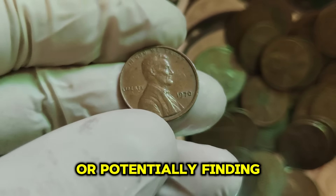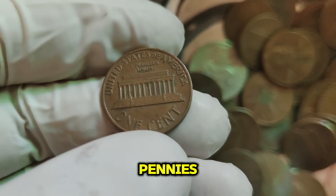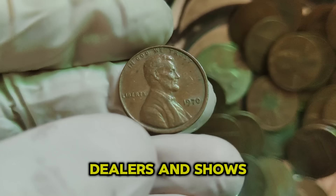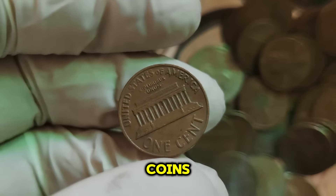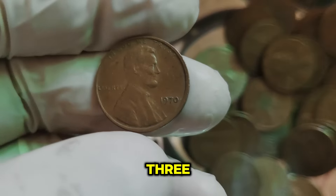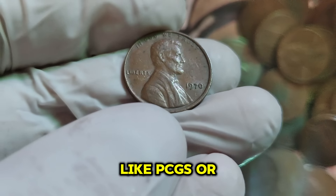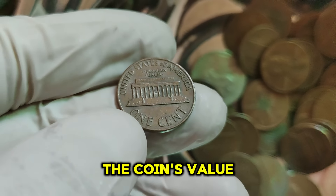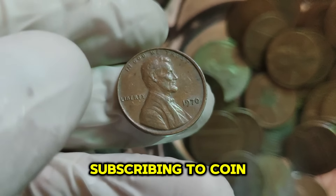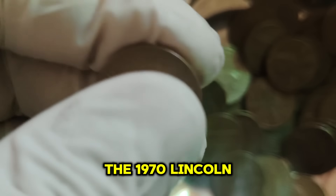If you're interested in collecting or potentially finding a 1970-S small date penny, here are some tips. Check your change — it's always worth inspecting your pennies, especially older coins. Visit coin dealers and shows, which are great places to find rare coins. Networking with other collectors can also lead to valuable insights. If you think you have a valuable coin, consider getting it graded by a professional grading service like PCGS or NGC. Also, stay informed by subscribing to coin magazines, joining online forums, and watching informative YouTube channels.